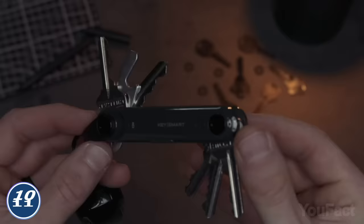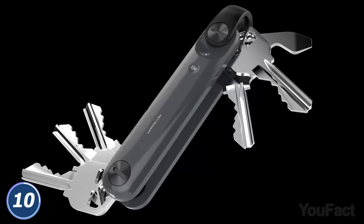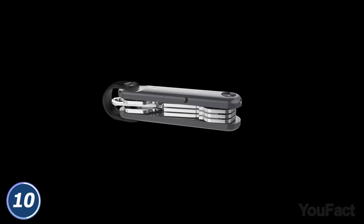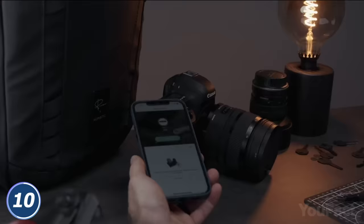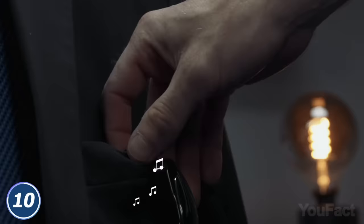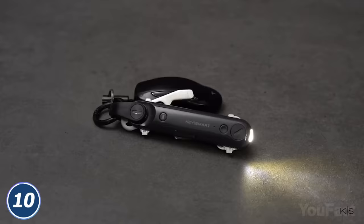This smart key organizer addresses two major issues: convenience and safety. It makes your key set much more compact and easy to carry, providing enough space for up to 14 keys along with an included bottle opener, screwdriver, and bright LED flashlight. Adding a new key and removing another is a piece of cake. What makes this thing really smart is the special mobile app — it allows you to track your keys on the map or make them ring with a loud tune when you can't find them.